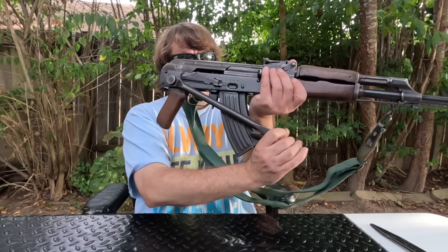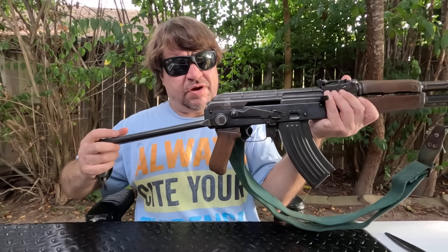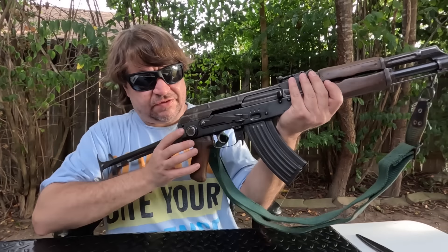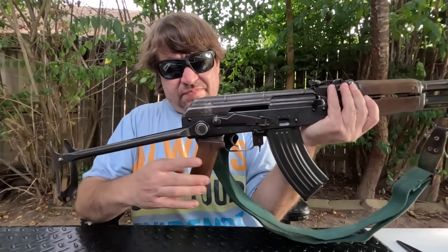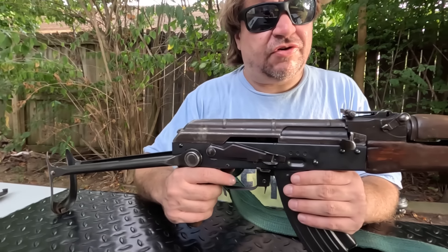Sorry for the background noise — you can tell once 5 o'clock rolls around. So this is the underfolding version. It still locks up quite tight, and this is a unique style of stock.